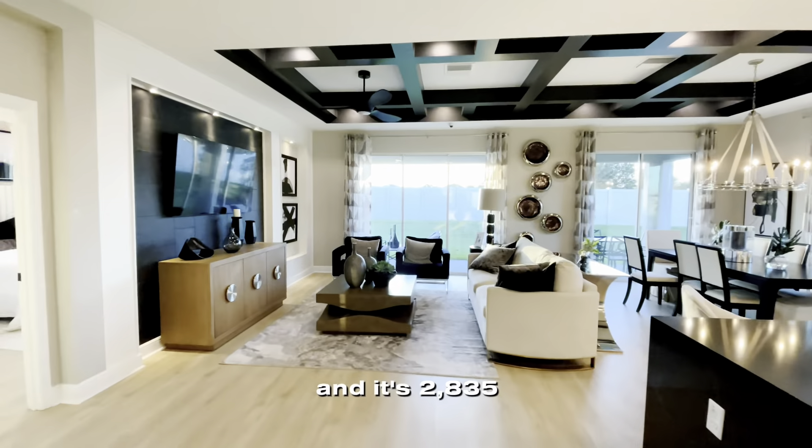I absolutely love this open floor plan and it flows perfectly into the beautiful kitchen. M.I. Holmes is a unique builder because in certain communities they allow you to pick and choose your finishes, so it's pretty semi-custom, but in other communities they have packages picked out. So you basically pick one package and you have to have all the finishes in there.